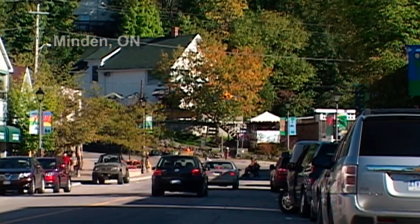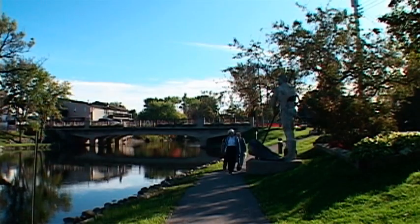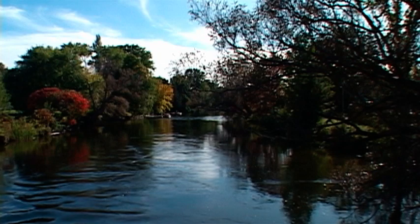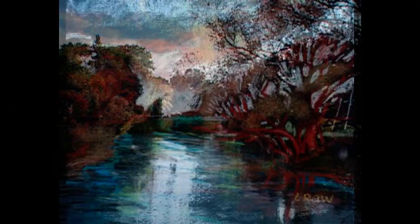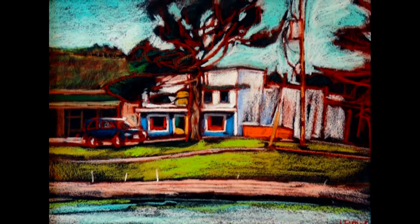When my mother and I moved here, we thought that the town and the river were so beautiful. From there I had the idea of doing a series from around Minden, keeping them not overworked but fairly simple and true to the view. That's what I set out to do.